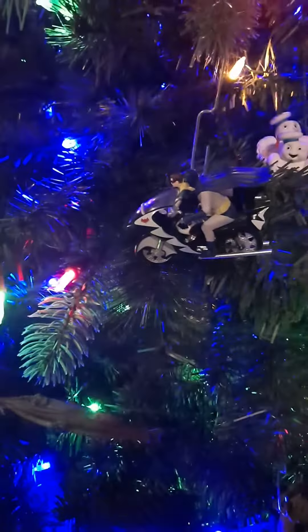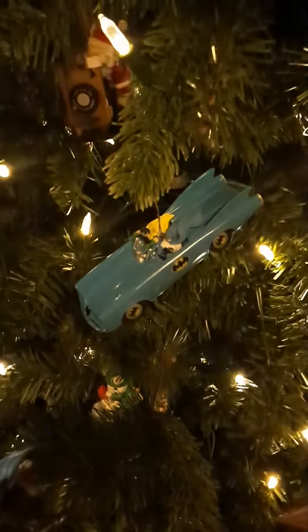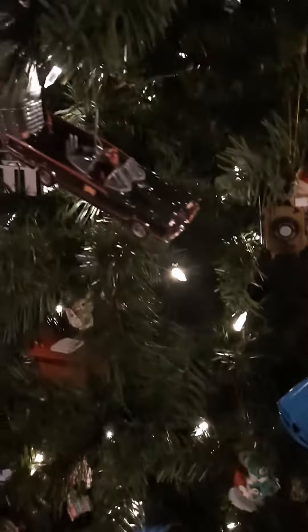Then the Batcycle, another one from the 70s with them in the car, then the one without them, and then down here the Bat-signal.